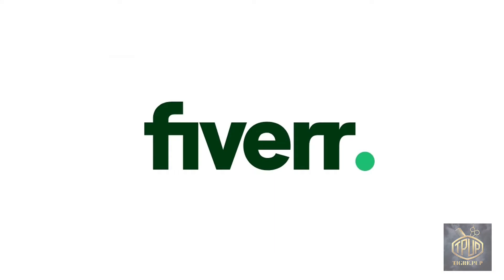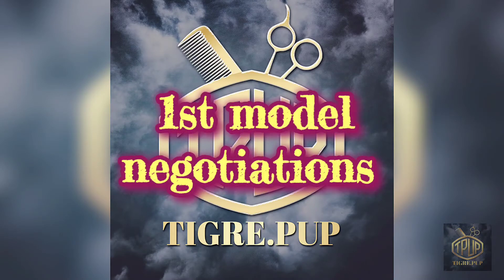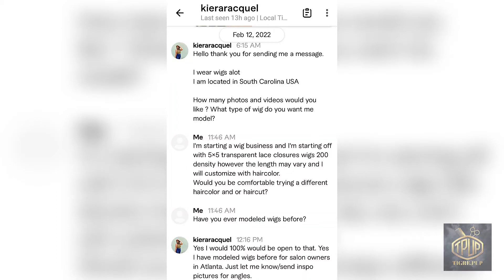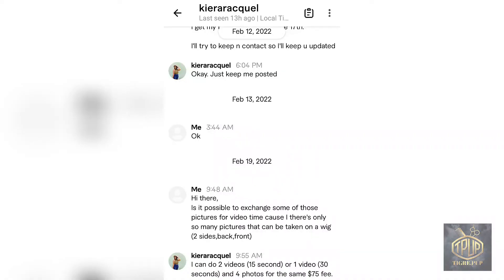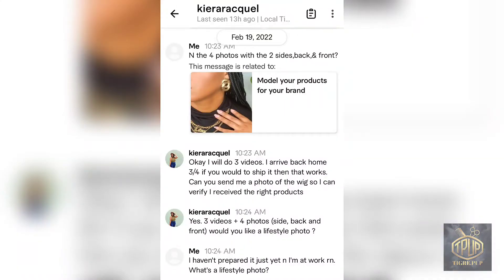The first person I decided to hit up was Kiara Raquel. The options she had for her gig weren't really working for me — she was offering 12 images in 30 seconds, but I really needed a front, side, and profile of what the wig looks like. So I asked if she could do something else, she agreed, and we made arrangements for her to do that.